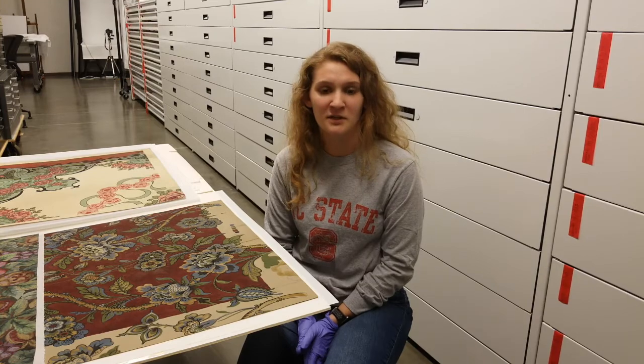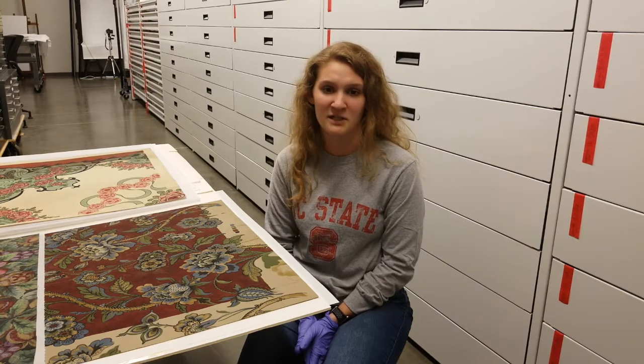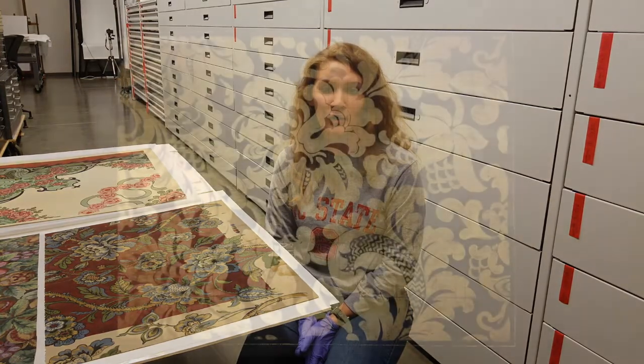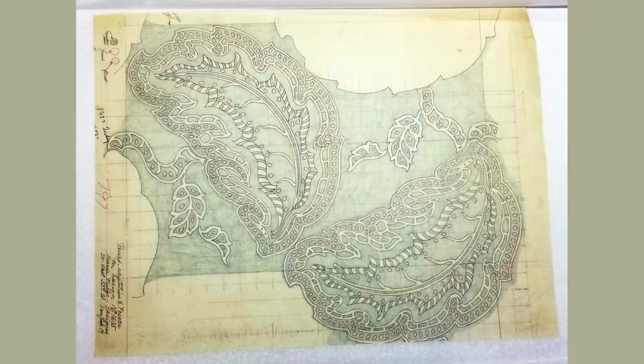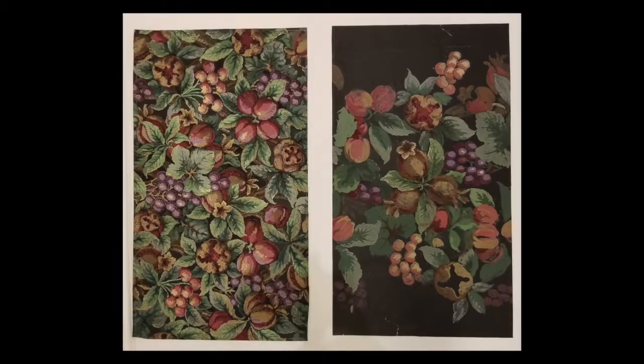The collection items also included a number of books and reference materials, as well as original artwork or croquis used in the development of design. These were sketched on tracing paper or another thicker paper material and used to experiment with shape, color, and scale.